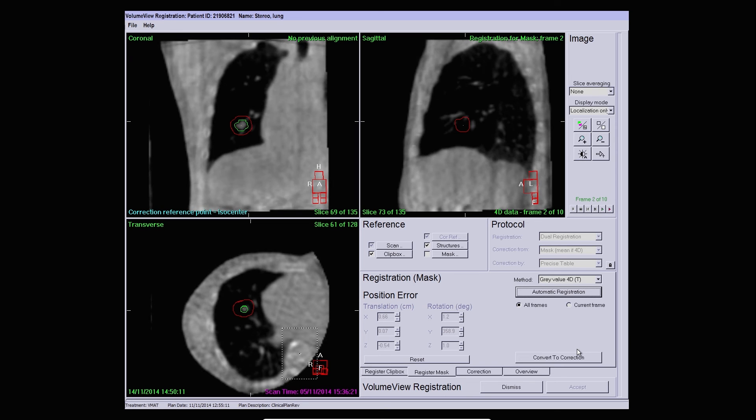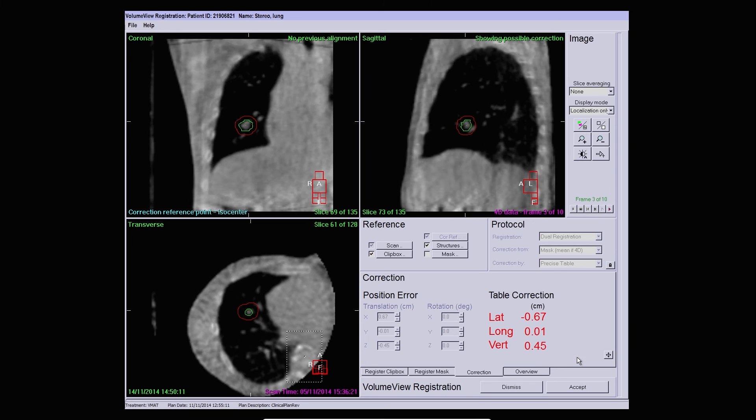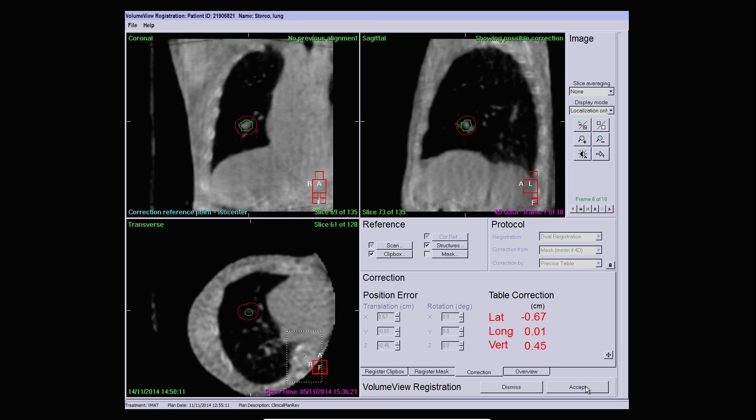We can see here this match is good and we are ready to convert to correction. The table can be automatically moved to the correct position and the patient can be treated immediately. It is possible to re-image if required by clinical protocol, and it is also possible to require an interfraction 4D Symmetry scan.